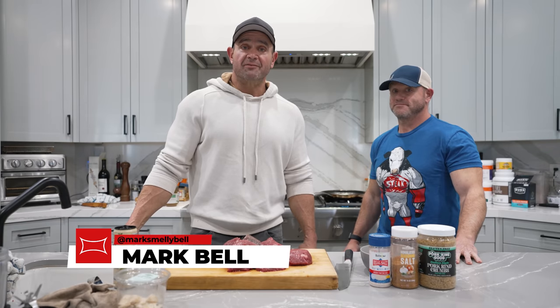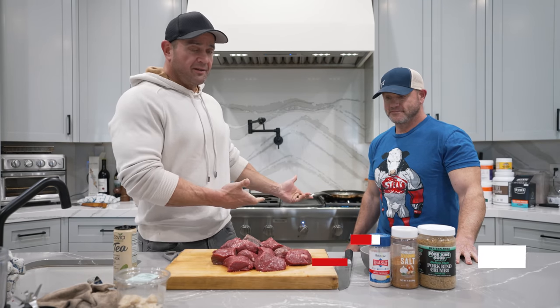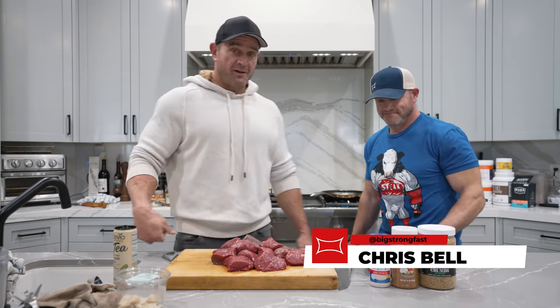Mark Smelly Bell here. Welcome to Smelly's Kitchen. I'm here with my brother, Chris Bell.